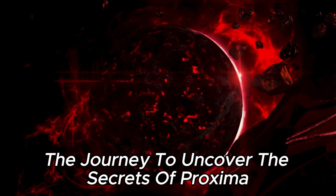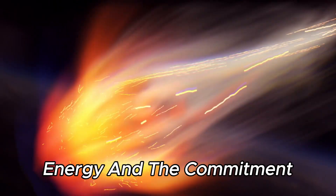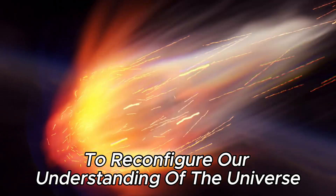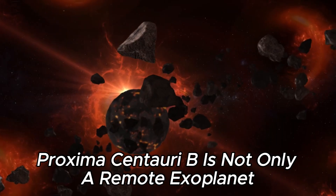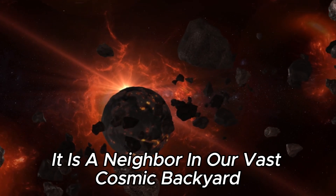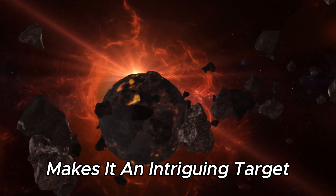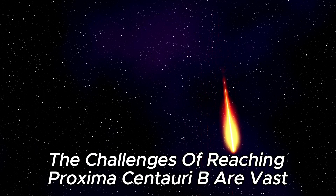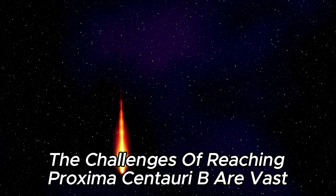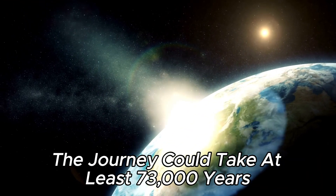The journey to uncover the secrets of Proxima Centauri b is filled with anticipation, energy, and the commitment to reconfigure our understanding of the universe. Proxima Centauri b is not only a remote exoplanet — it is a neighbor in our vast cosmic backyard, and its proximity to Earth makes it an intriguing target for future space missions. The challenges of reaching Proxima Centauri b are vast, but with modern spacecraft technology, the journey could take at least 73,000 years.